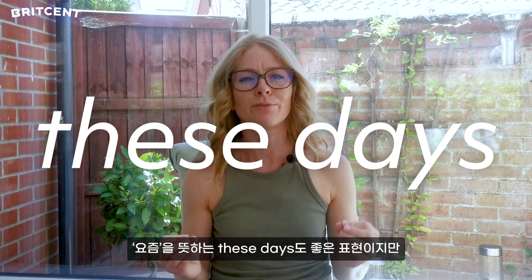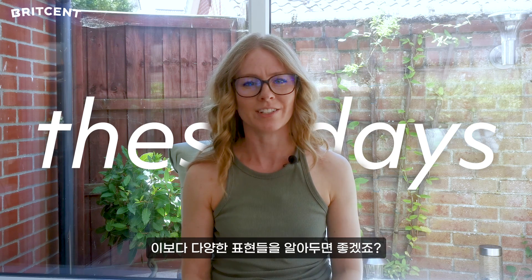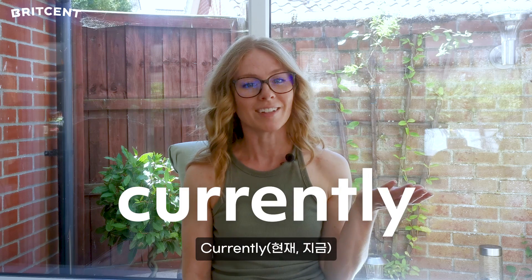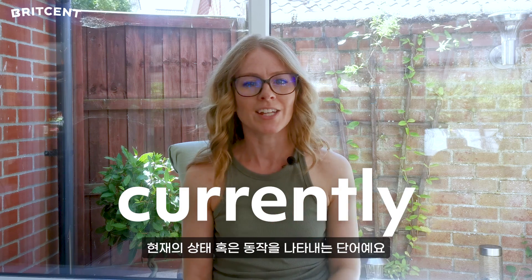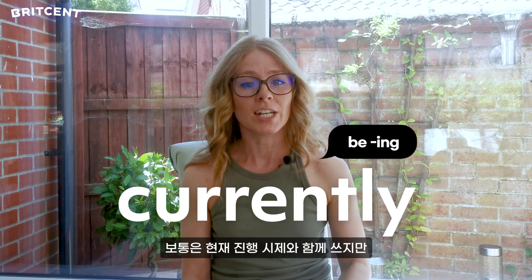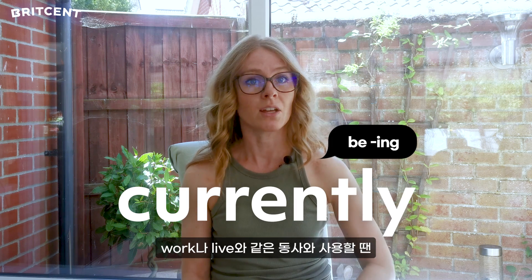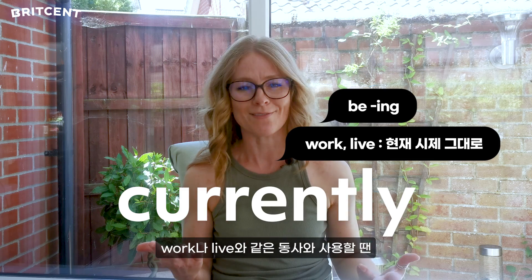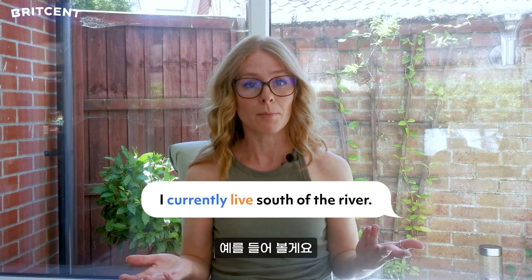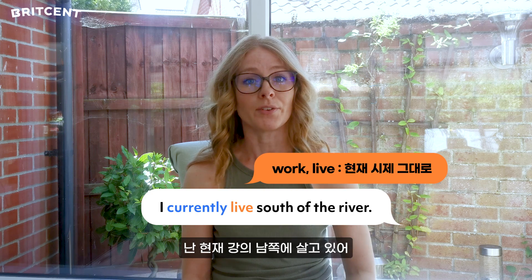These days is a great phrase, but we might want to add some variety to our language. Here are some other options. Currently is a formal variation referring to a present state or action. We usually use the present continuous tense, but when it comes to verbs like work or live, we can use the present simple tense. For example: I currently live south of the river.